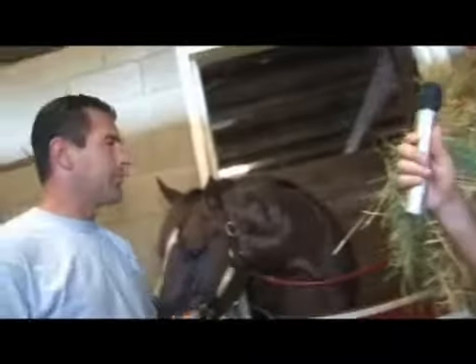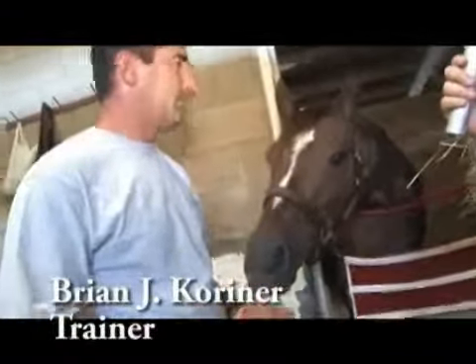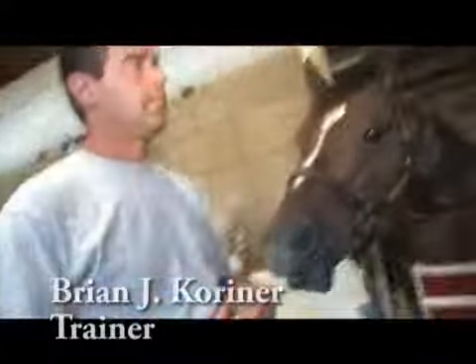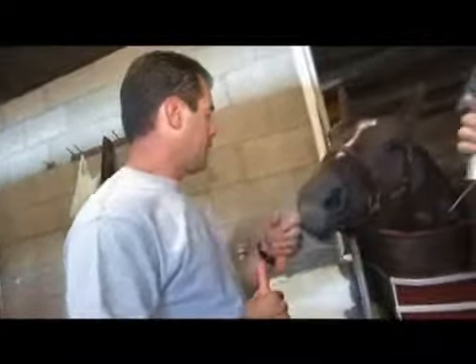I'm here with Brian Corner at Hollywood Park and Brian's going to spend a little time with us today talking about the care of the actual animals and what's involved. A lot of people see them out there racing but really don't understand what's involved with the day-to-day care. Brian, give us an overview of what happens typically during a day in the care of a horse besides getting carrots.